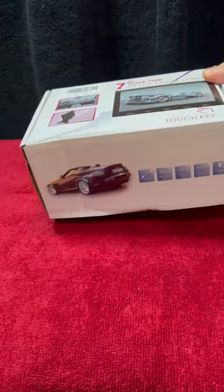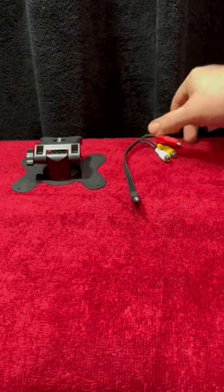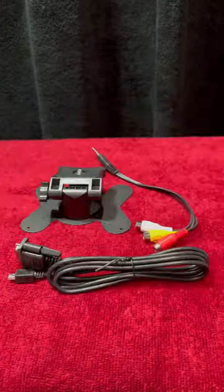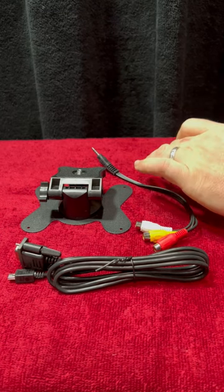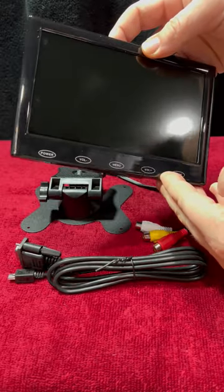I found this cool travel size monitor off eBay — I think it's on Amazon as well. It's 7 inches and comes with AV inputs as well as VGA support and HDMI. I really liked that it had different options for inputs.